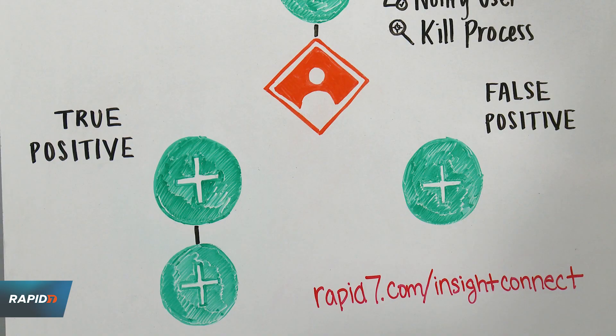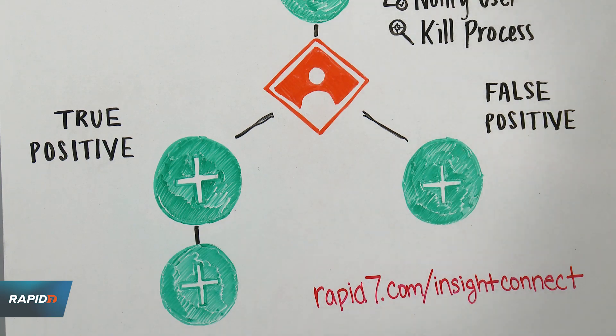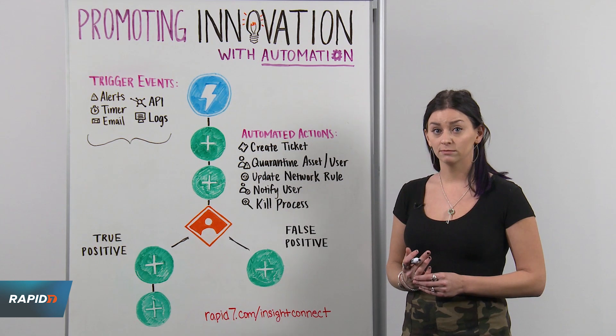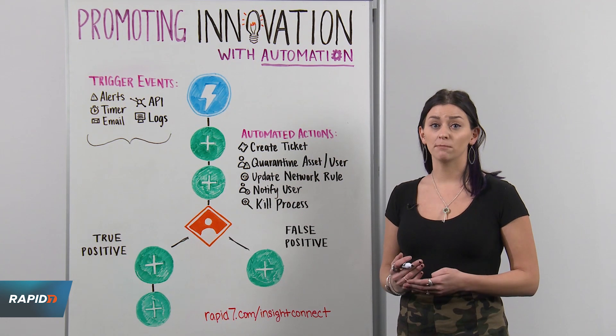Within a source solution, users should have the ability to configure either automated or human-based decisions. This can be dependent on how comfortable your team is with automation. Either way, we want you to choose what's going to best fit both your team and process.